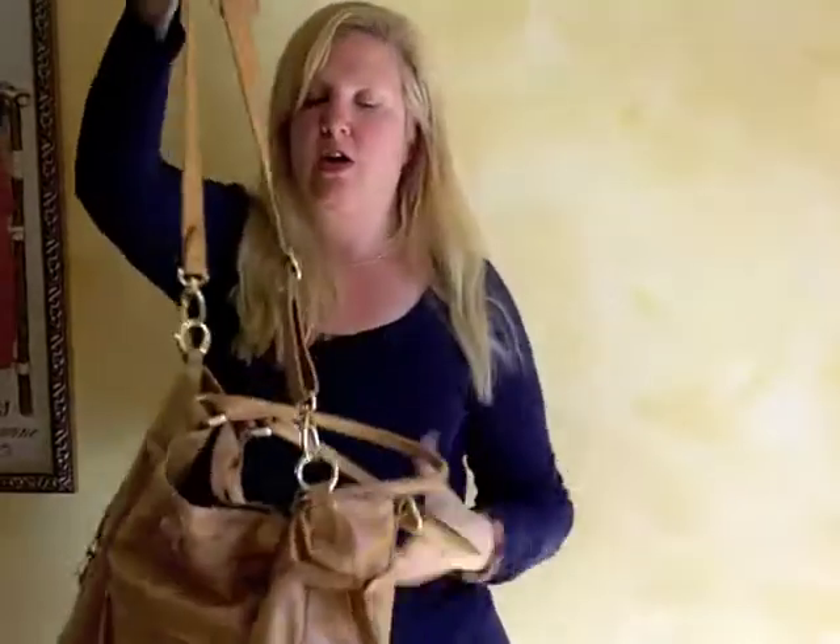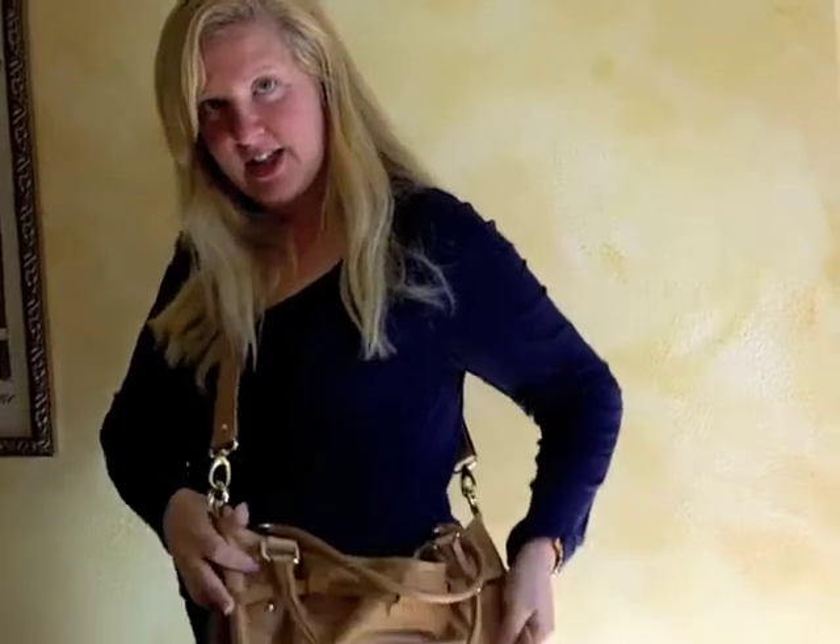It's got great shoulder handles and it comes with this extra strap if you like to carry your bag messenger style. You can also carry it messenger style like this.